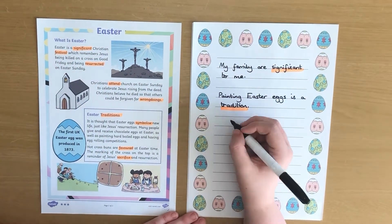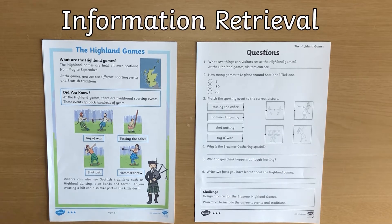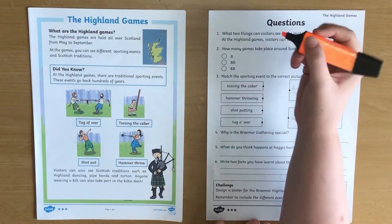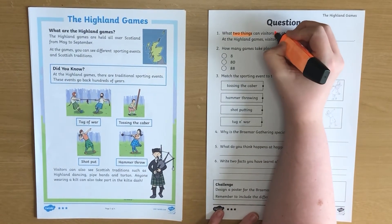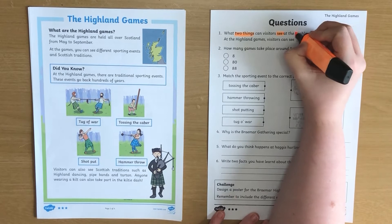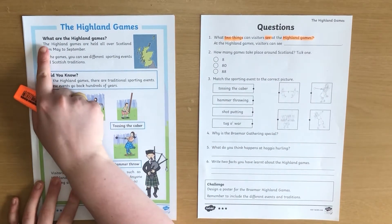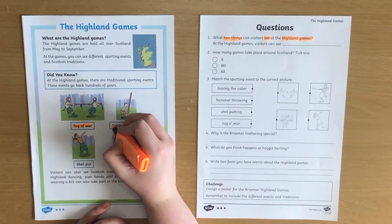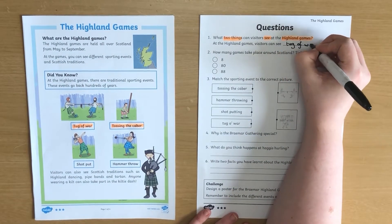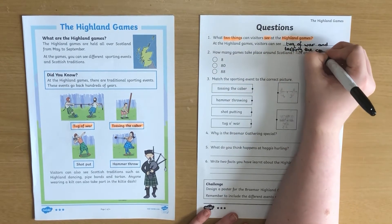Then it's time to begin answering questions. A lot of questions in Key Stage 1 are about information retrieval. Highlight the key words in the question — these are any words that can help you find the information you need or help you answer the question in the correct way. Then search the text for those keywords. Encourage your child to say the answer aloud before writing and try to write it in a full sentence.